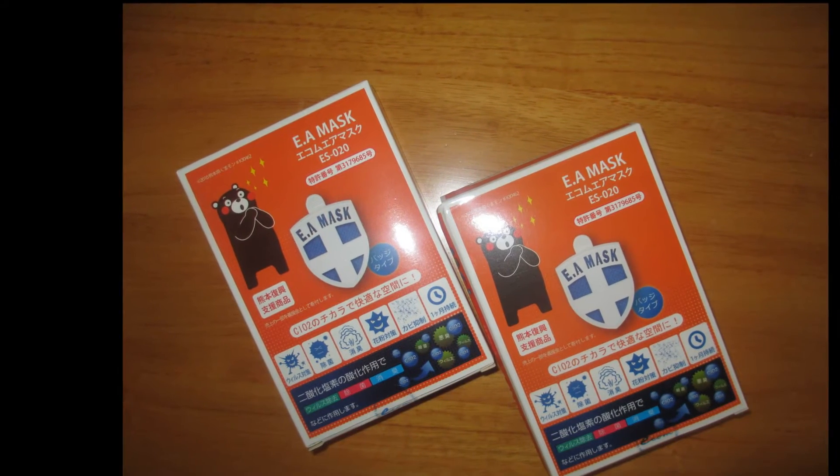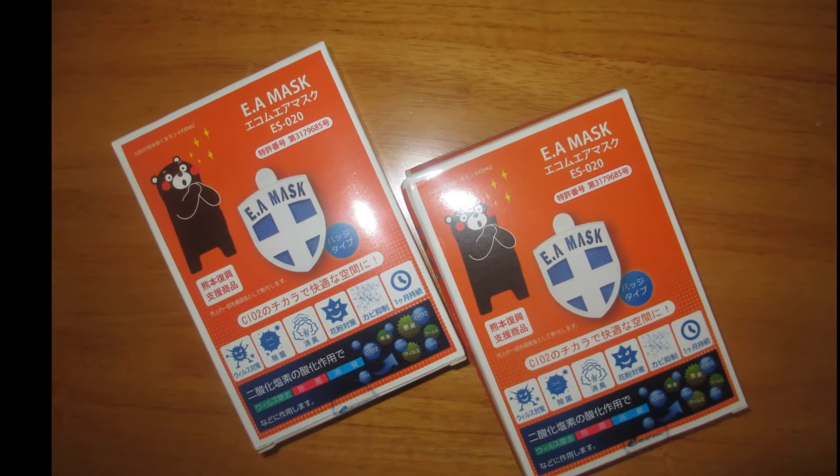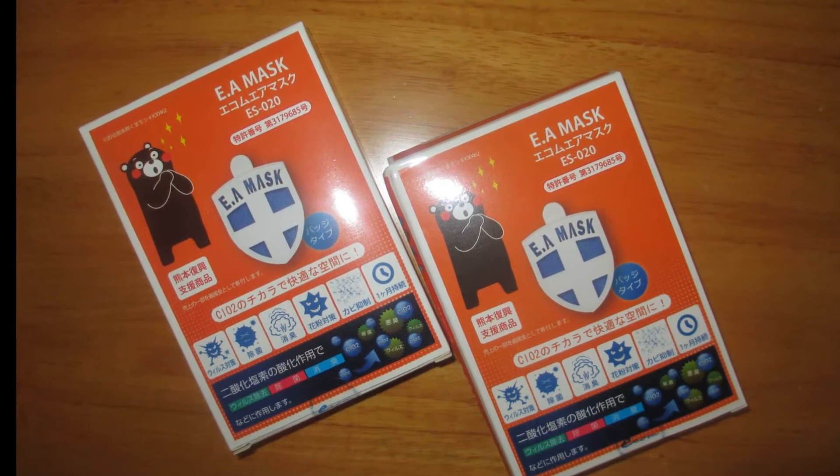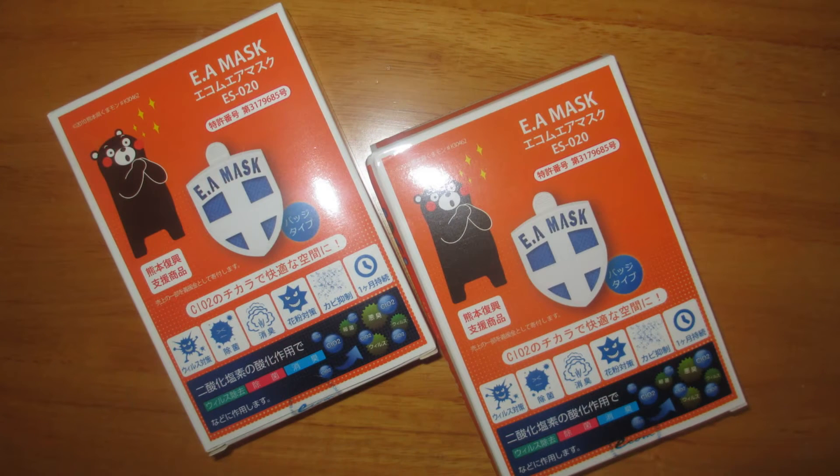Moreover, the concentration of the chlorine dioxide released is only 0.017 ppm. This concentration is far below the 0.1 ppm international threshold limit TLV-TWA for toxic gas.